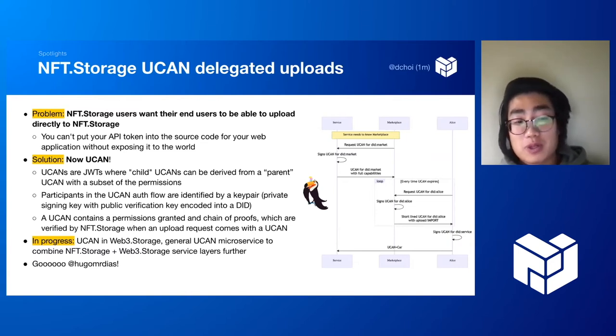A user can get a UCAN token authorizing them to upload data on the marketplace's behalf directly to NFT.Storage. It's coming to Web3 Storage soon and will be super valuable there as well. We're spinning out a general UCAN microservice to combine all this into one thing and use it in our new uploads flow.